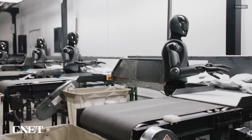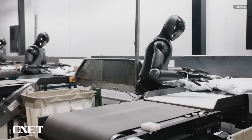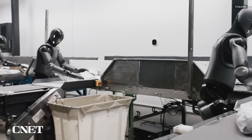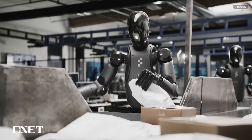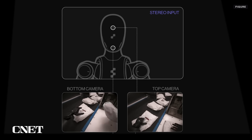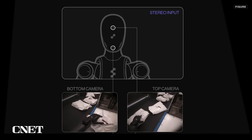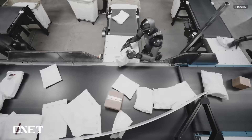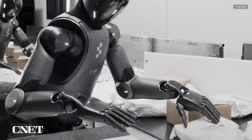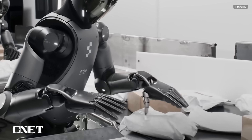Figure also shared video of a group of Figure 2 robots sorting packages on an assembly line. Figure highlighted that its robots now have a rich 3D understanding thanks to data from two cameras built into its head. Unlike human eyes, which are side by side, Figure's stereo vision comes from cameras one on top of the other. Similar to previous demos, the robots are shown sorting unfamiliar objects, orienting them in a particular way, and correcting their own mistakes.